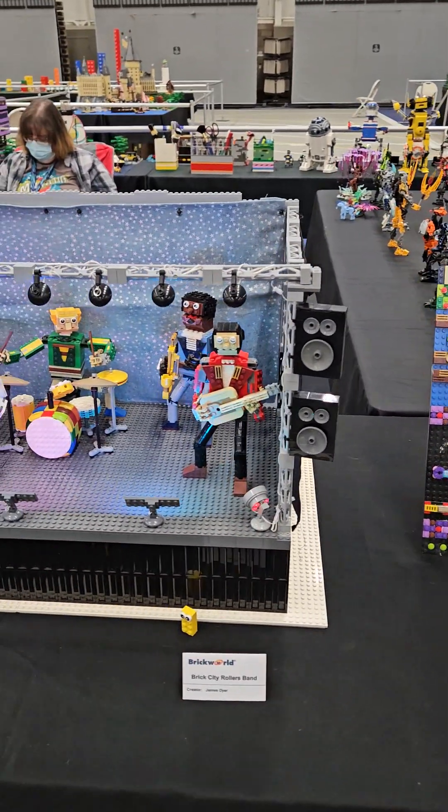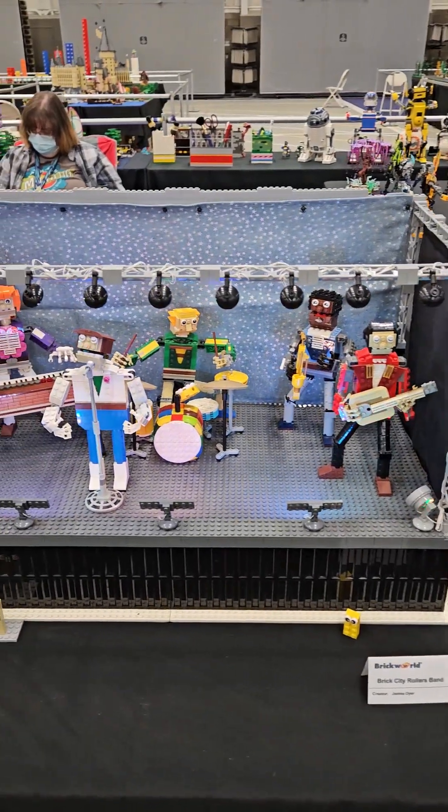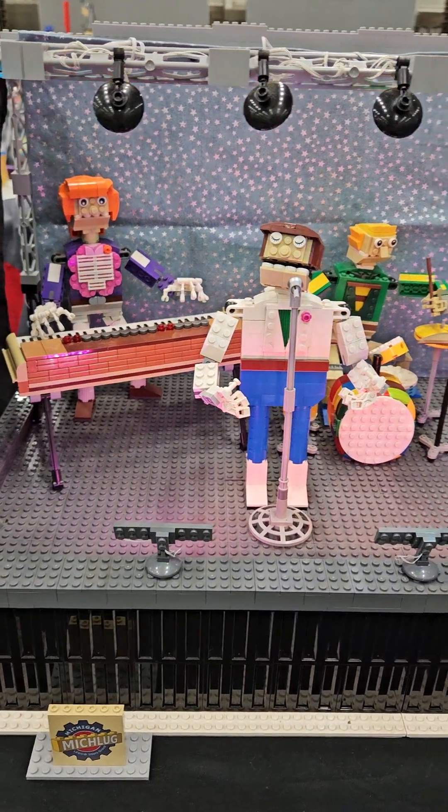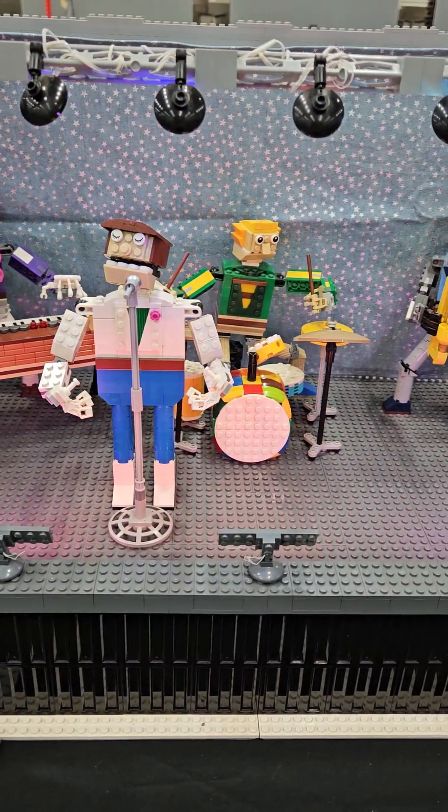And this is my stage with my band. All the lights really light up and work.